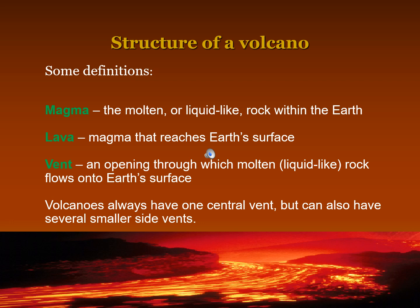Some definitions: Magma is the molten or liquid-like rock within the earth. Lava is magma that reaches earth's surface. A vent is an opening through which molten, liquid-like rock flows onto earth's surface. Volcanoes always have one central vent but can also have several smaller side vents.